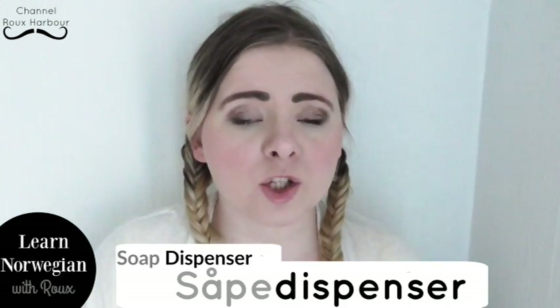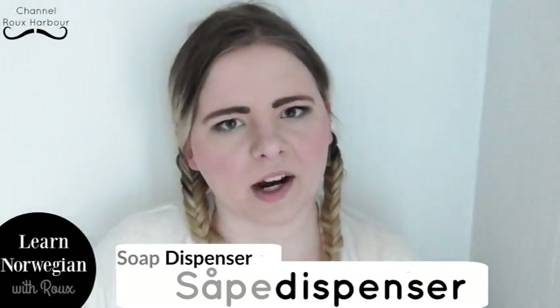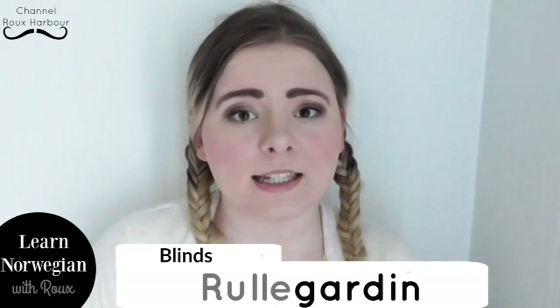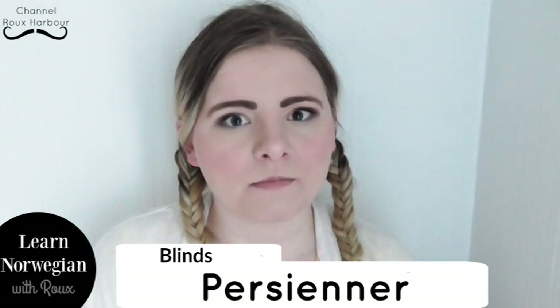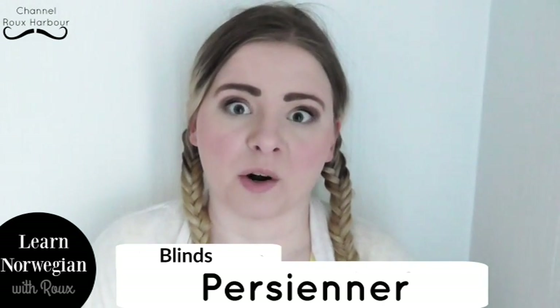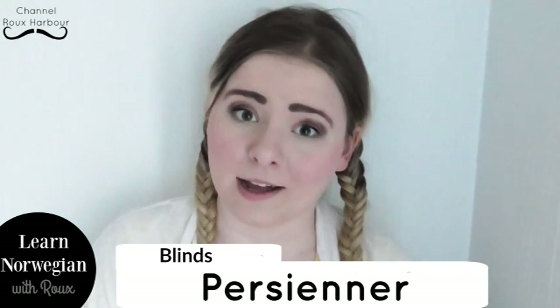Soap dispenser is såpedispenser. See, it's almost the same — we just snuck an å in there, one of our special letters. Now for those of you who saw my previous lesson last month, which was the Norwegian bedroom — let's not think naughty thoughts now. I taught you that blinds is rullegardin. Although that is true, we also have another word for it, which is jalousier. It sounds really exotic and fancy. We probably borrowed it from another language. Yeah, that's another word for blinds — jalousier.